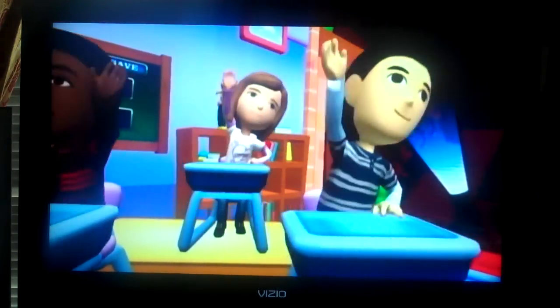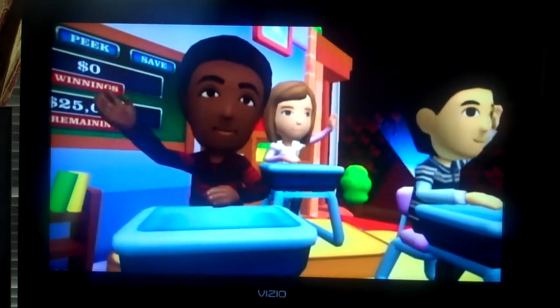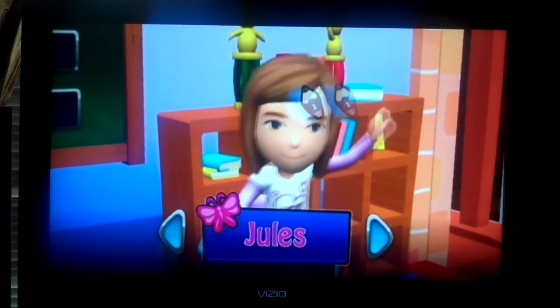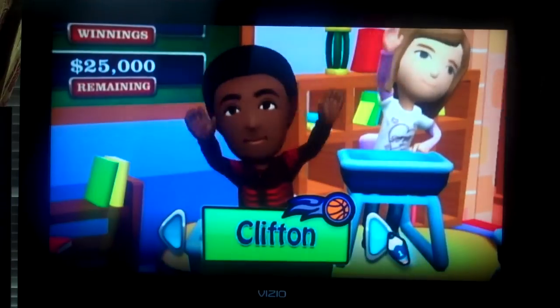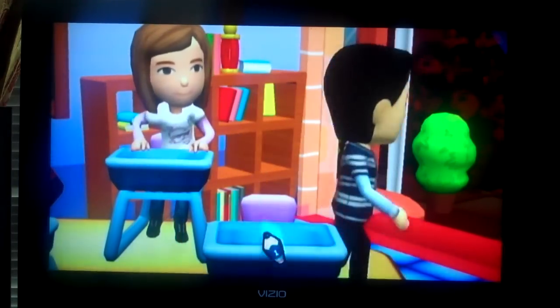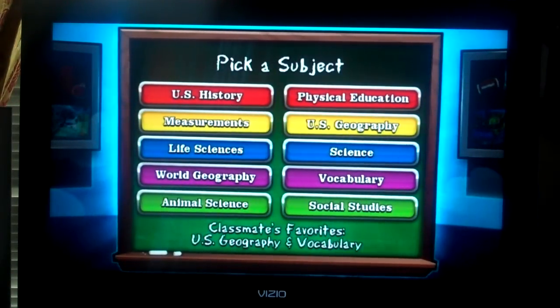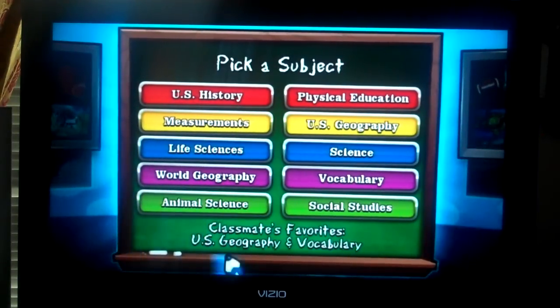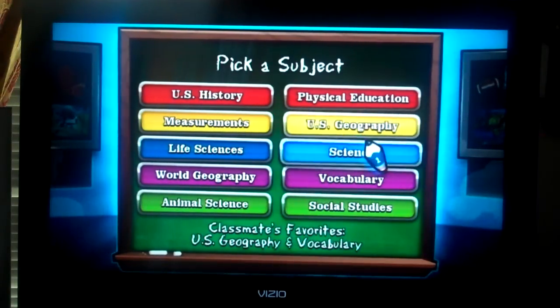It's time to pick which fifth grader you want to help you out when the questions get too hard. All right, let's find out — are you smarter than a fifth grader? Pick a subject. Let's go with U.S. Geography, fourth grade.